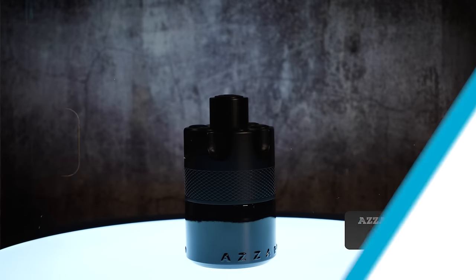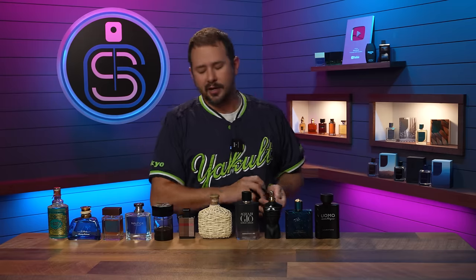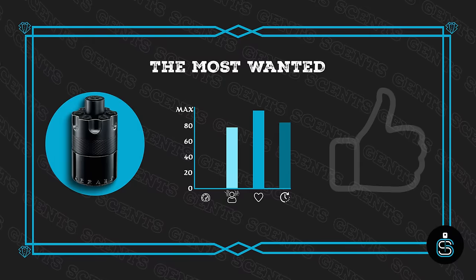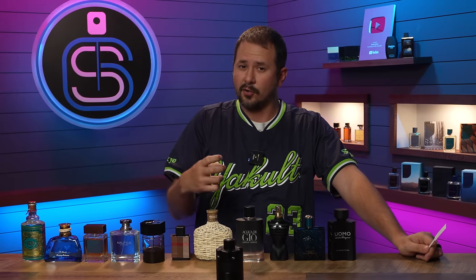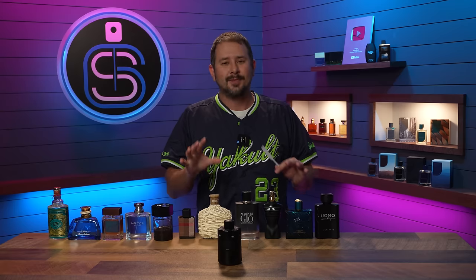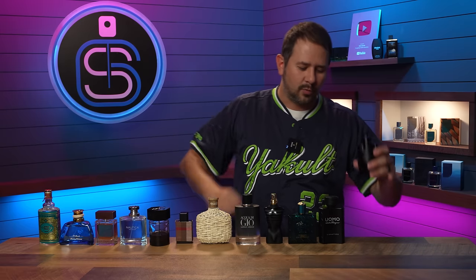Number four is another black bottle — Azzaro The Most Wanted. This stuff crushes it. It gets tons of attention, lasts a long time, projects heavily, and smells great. It's very modern, and the kind of sweetness used is really popular right now. It's extremely popular, which is also why Azzaro seems to be concentrating on The Most Wanted line — they've now released three fragrances in it in pretty short order.